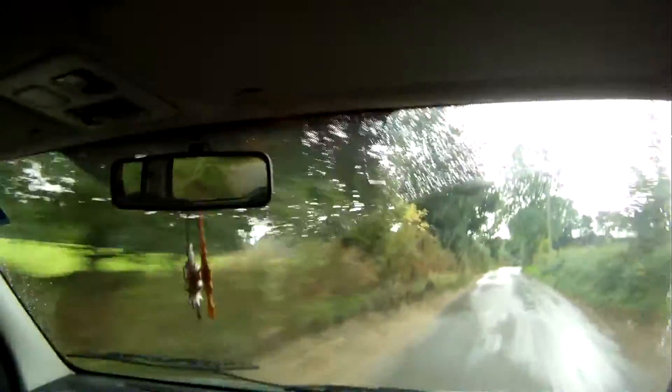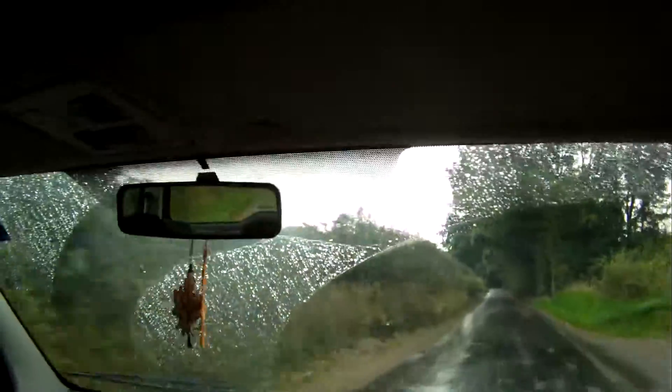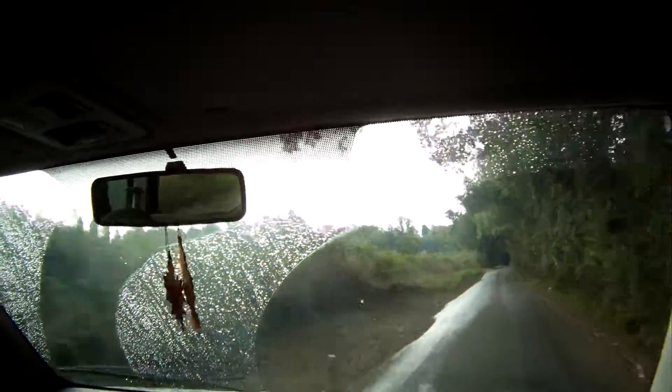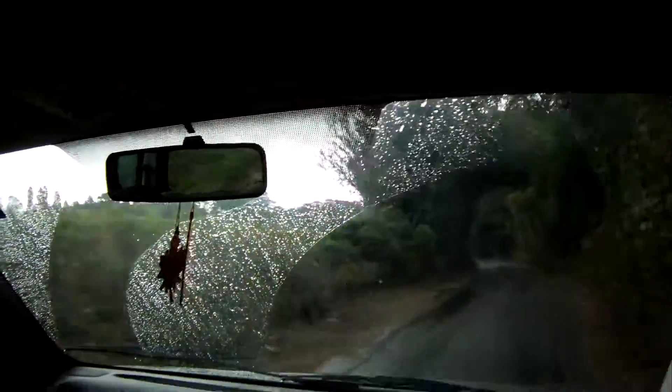You do get the very occasional clunk over heavy bumps from the nearside front suspension — it's probably a worn ball joint which will likely need replacing for the next MOT. But it doesn't do it all the time. Going down this bumpy road it's not doing it now, but occasionally over a big bump it will just clunk very slightly.